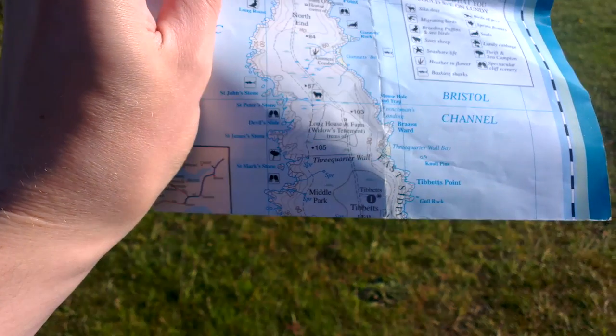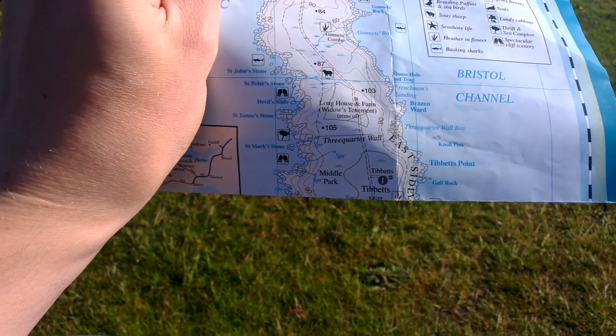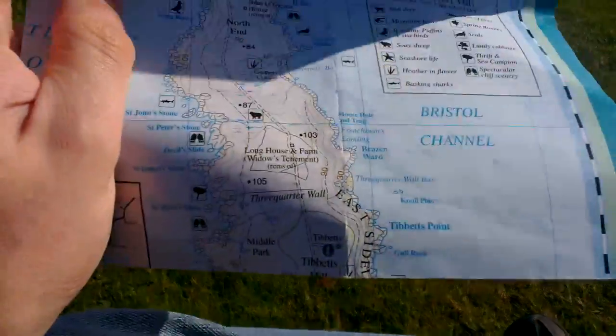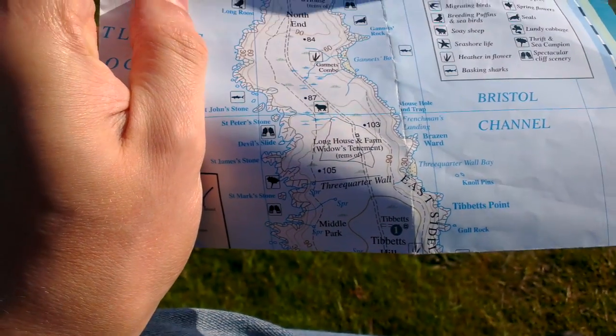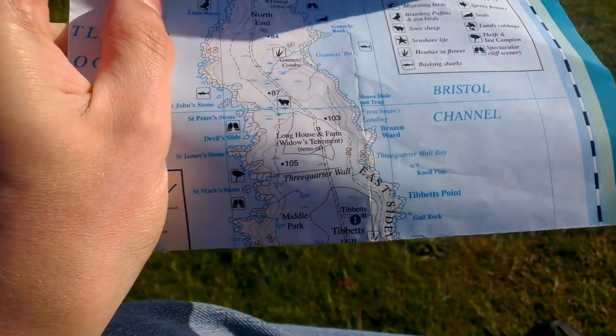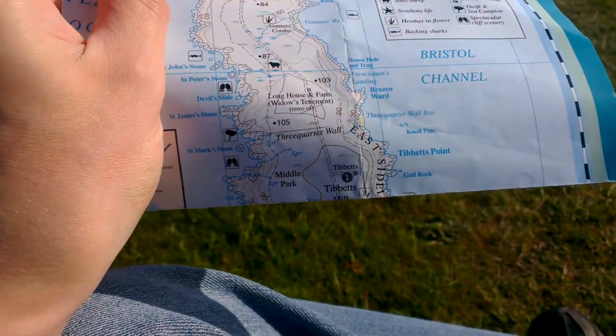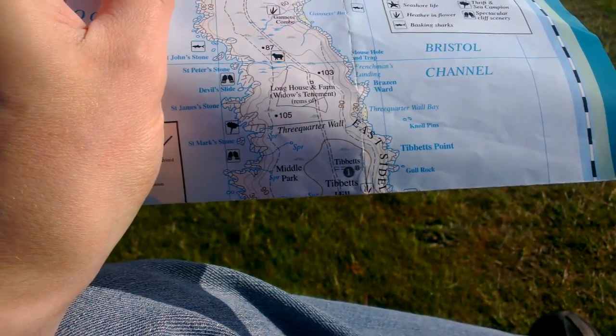As you can see, there's only one building on this entire side of the island, which is number one, Tibbet's, right at the bottom here. That's a small four-person house. It's got no electricity, no direct water — it's got gas lighting. So if I was staying there, I wouldn't particularly watch any horror films.